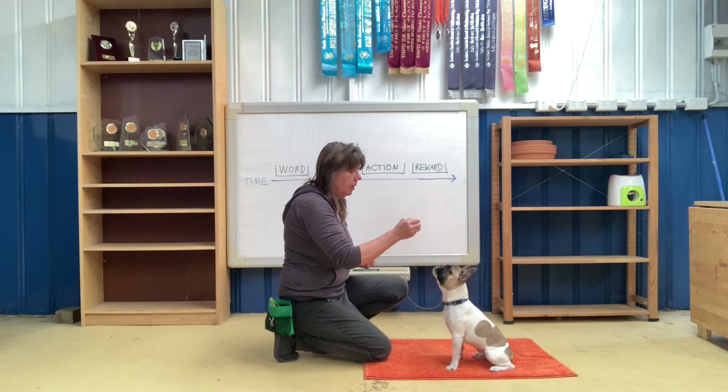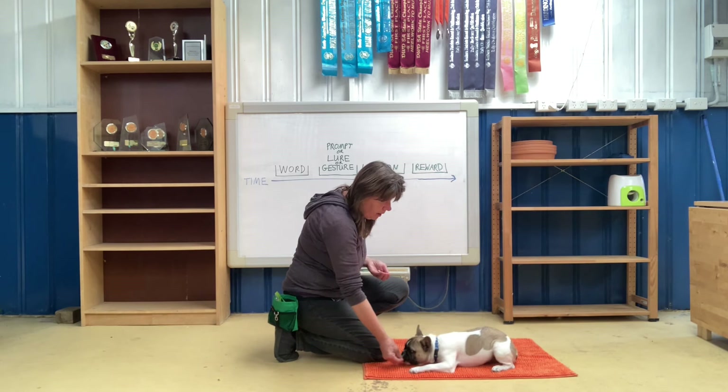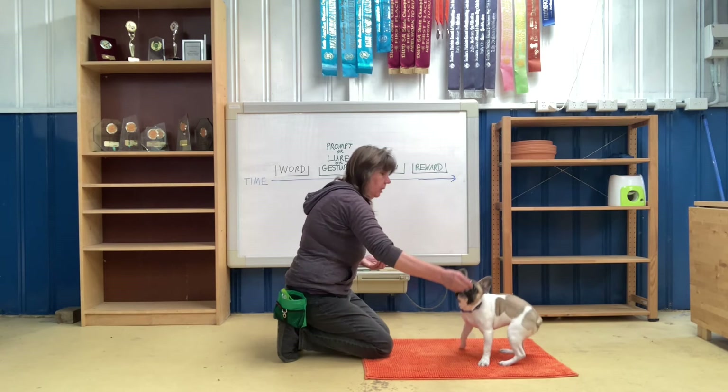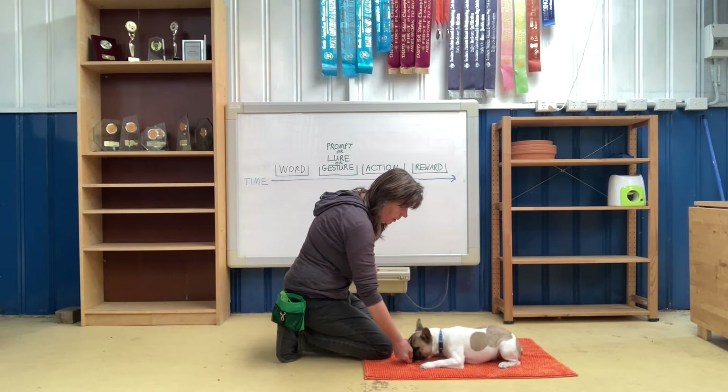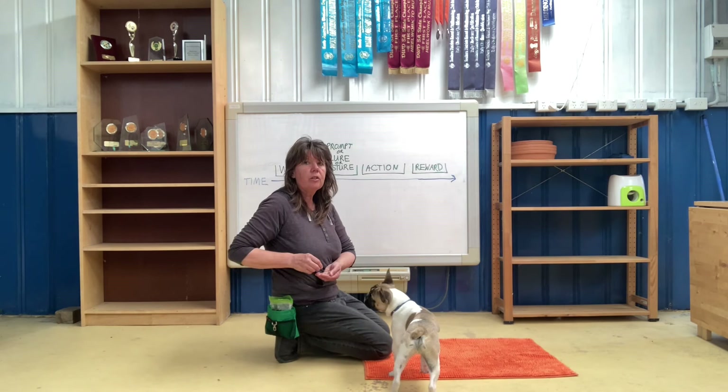So we're going to start in the sit. I've got my food. I'm going to say the word and then lure him into the down — I'm going to use the word 'down'; you can say 'drop' or 'flat' or whatever you want to use. Down — good boy, nice, praise and reward. Down — lure — give him the food, good boy, very clever. Down — good boy. So I'm also shrinking my gesture a little bit as well.